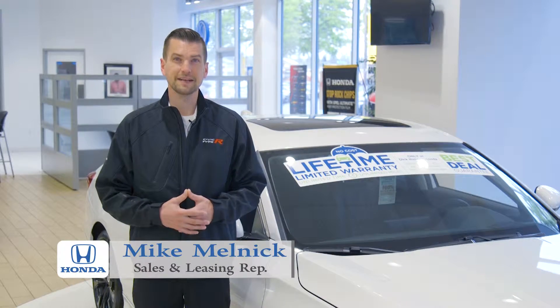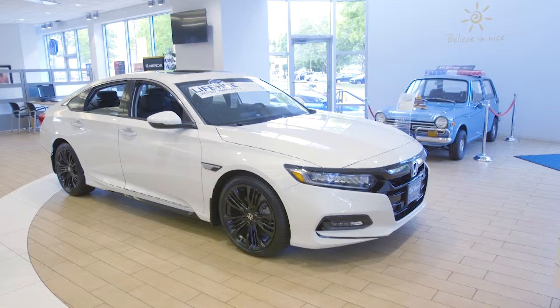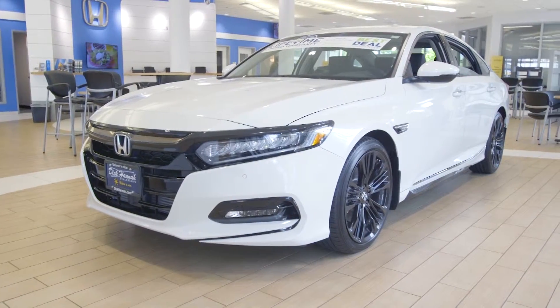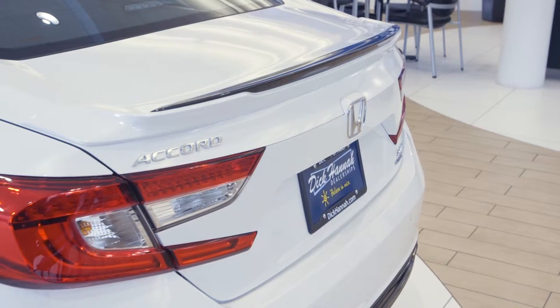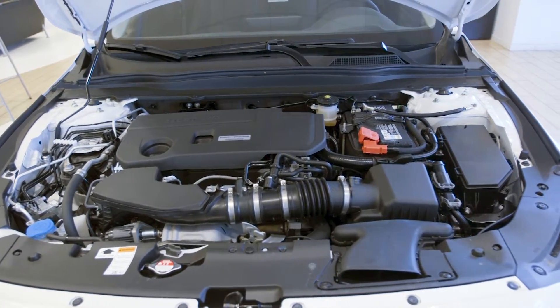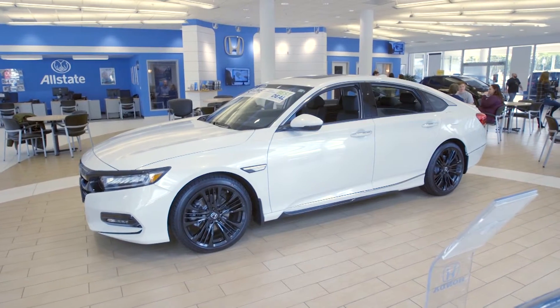Hi, my name is Mike with the all-new Dick Hanna Honda here in Vancouver. Today I'm with the brand new 2018 Honda Accord. This Honda Accord landed on Car & Driver's top 10 list for the record 31st time. The reason why is because there's a lot of upgrades to the power plant options, the fit and finish, and the overall look of the vehicle just makes it top-notch.